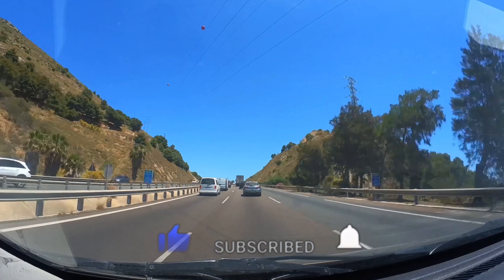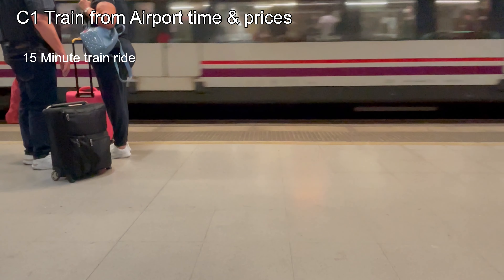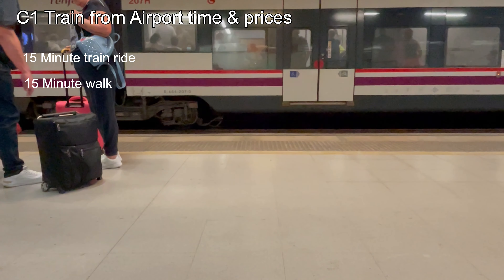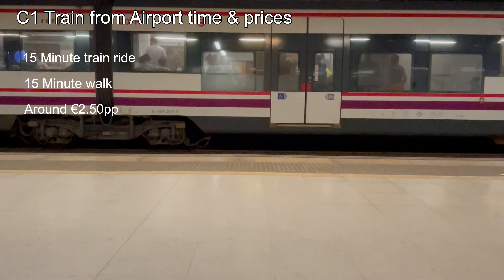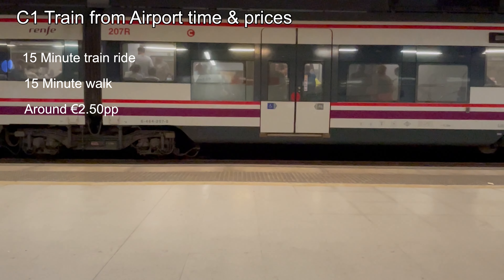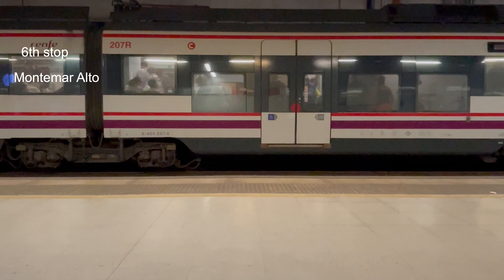The drive is super easy, and there is private parking on site at 13 euros per day. The train is a fantastic option — it's less than a 15-minute ride and just a 15-minute walk from Montemar station. At around 2 euros 50 cents per person, it's budget-friendly. The train station is the 6th stop from the airport, but do note that it doesn't run 24/7.